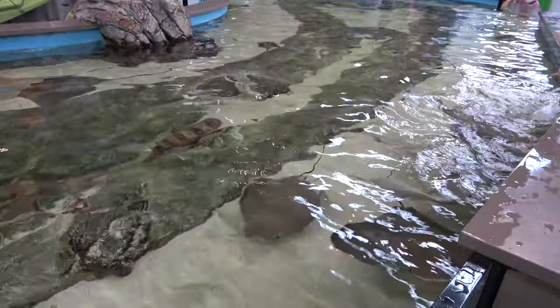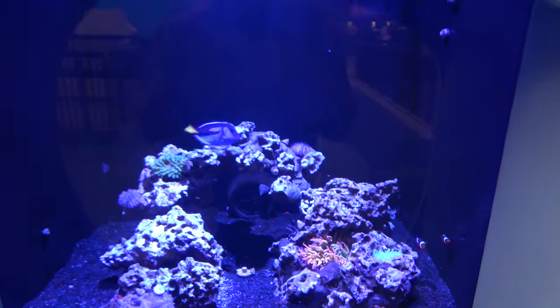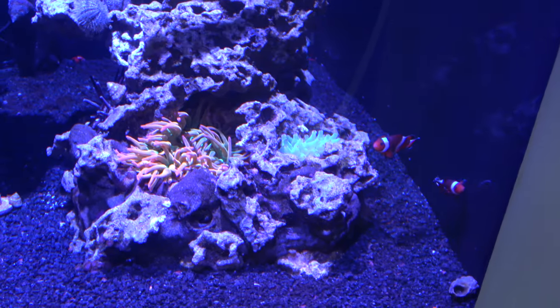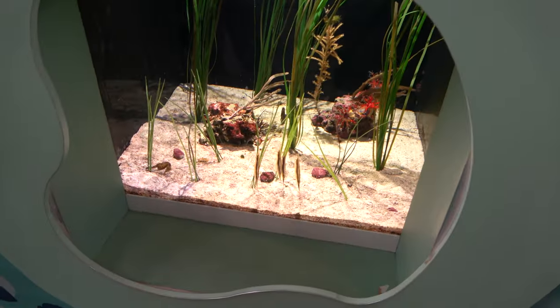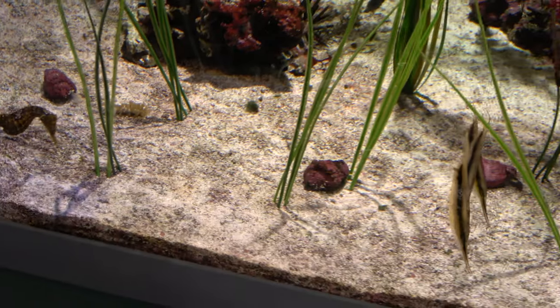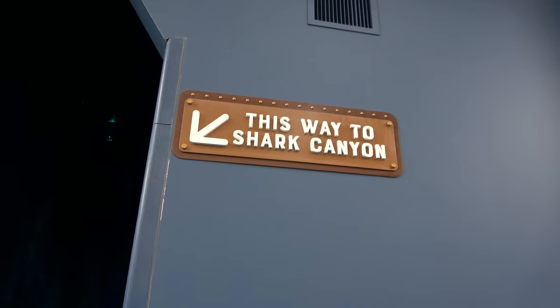It's a pretty good-sized touch tank. This being a more entertainment-based aquarium, we've got your Finding Nemo tanks with the clownfish and blue tang. Moving over, there are seahorses — which is really cool — and some needle fish, and then it's on to Shark Canyon.